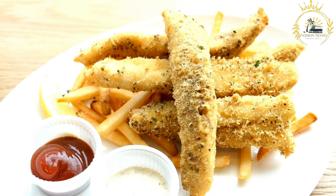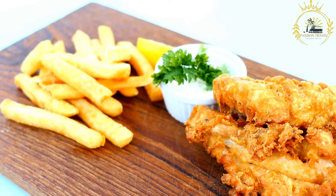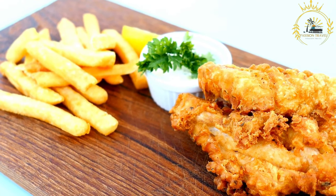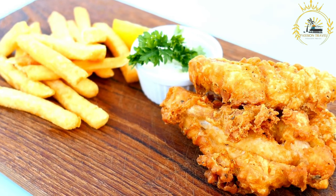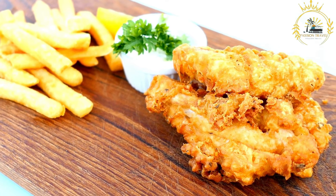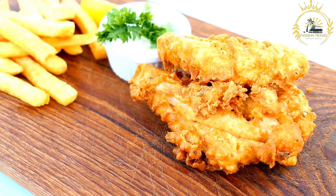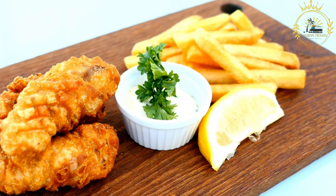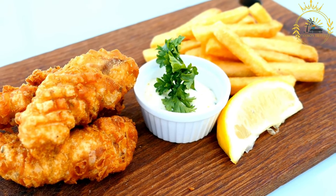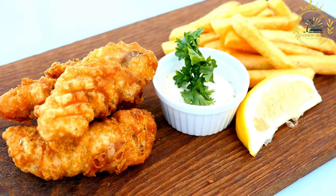Fish and chips is typically served in a simple and unpretentious manner — hot and crispy fish fillets placed on white paper, often newspaper in traditional fish and chip shops, with chips piled alongside. It's common to serve it with a slice of lemon, mushy peas, or coleslaw. It's a popular comfort food enjoyed as a takeaway, and while not a traditional St. Helenian dish, it can be found on the island due to its British influence.